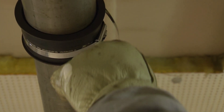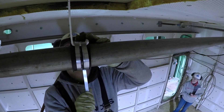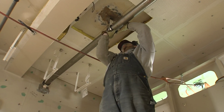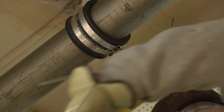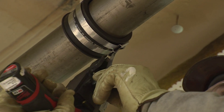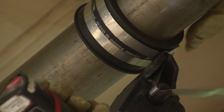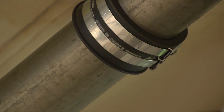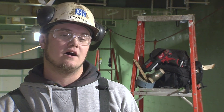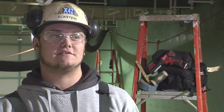The new banding tool is safer — you don't have to handle the bands as much, and the bands can get pretty sharp, so that's big. It's quicker, it's more efficient, and it can get into tighter spots. Spots you couldn't get an older banding tool into before, you can get this new banding tool in.